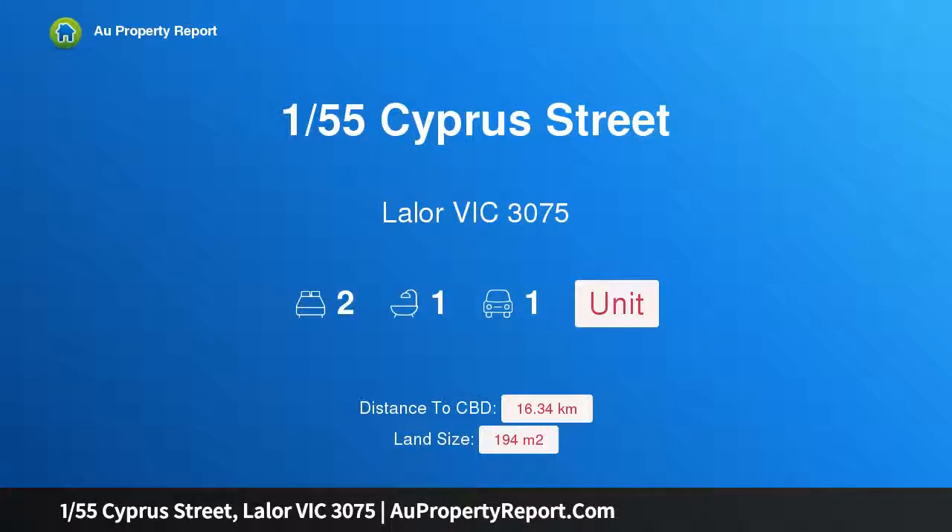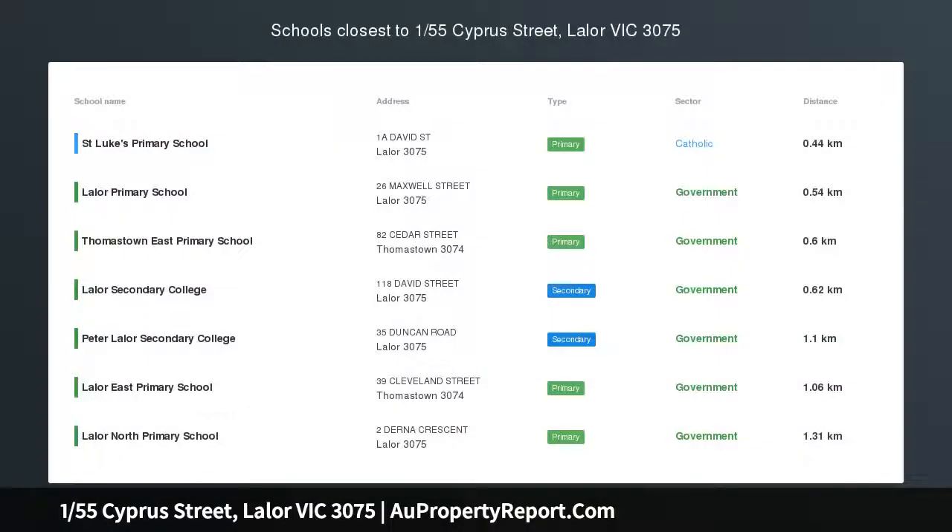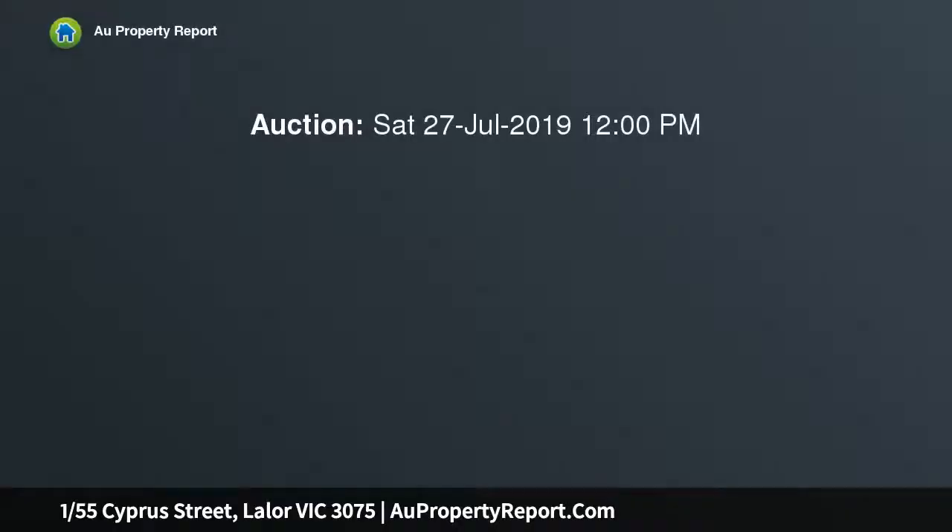Hi, I am glad to introduce property 155 Cypress Street, Layla Victoria 3075, a unit you can call home. This delightful two-bedroom unit is positioned at the front of this three-unit development and located perfectly close to shops, train station and schools.